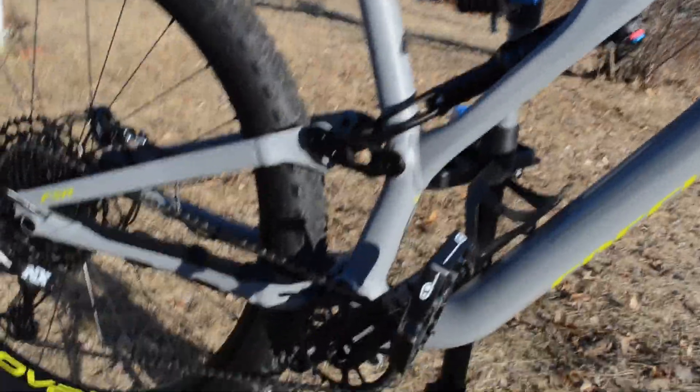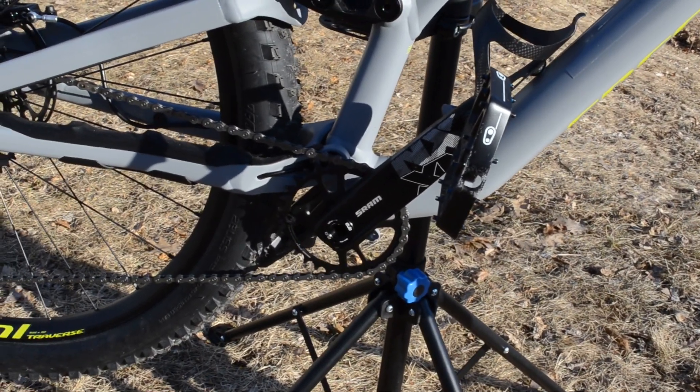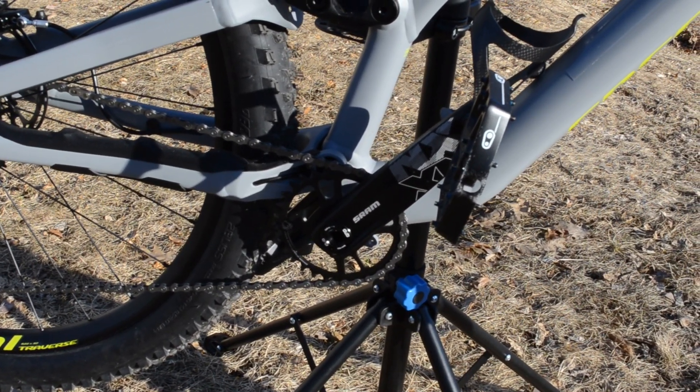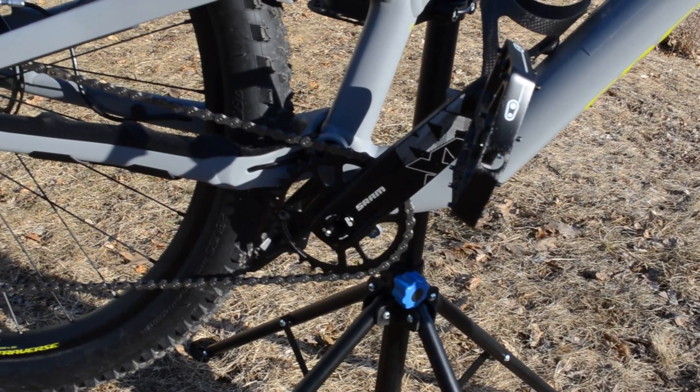The comp does come with a full SRAM NX drivetrain — SRAM NX cranks, chainring — it's a 30-tooth chainring.